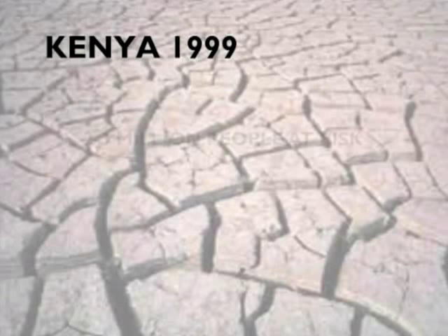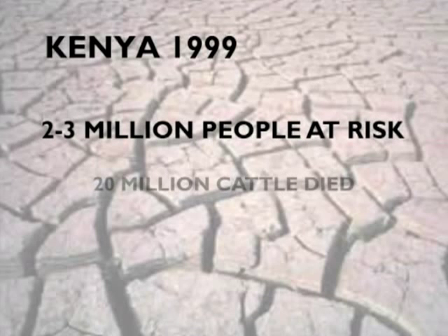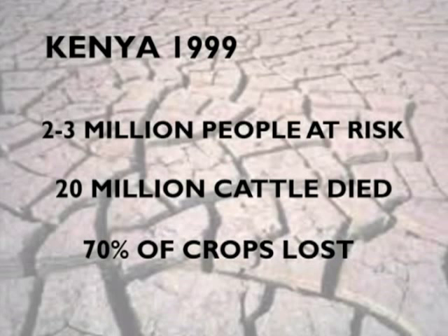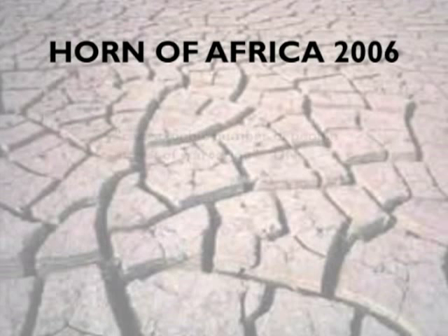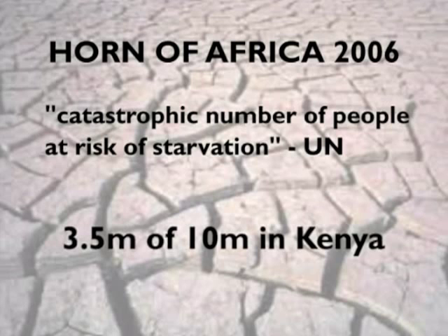In 1999, 2 to 3 million people in Kenya were at risk of starvation after 20 million of their cattle died and at least 70% of their crops were lost. In 2006, the United Nations said a catastrophic number of people throughout the Horn of Africa were at risk of starvation. 3.5 million of the 10 million people at risk were from Kenya.